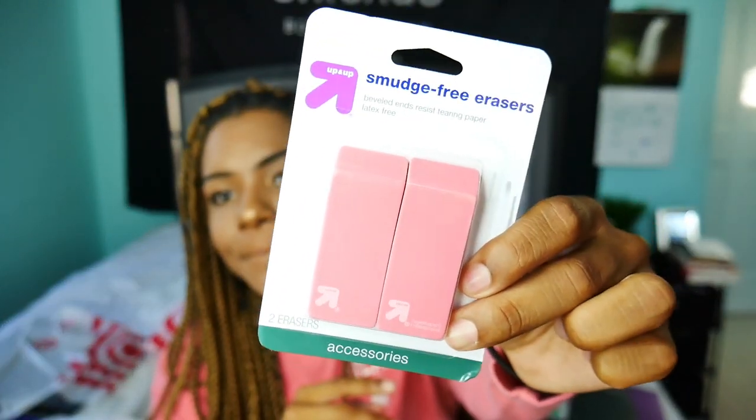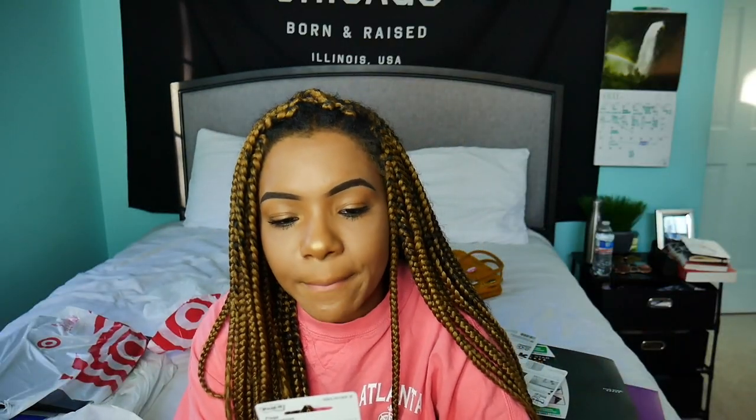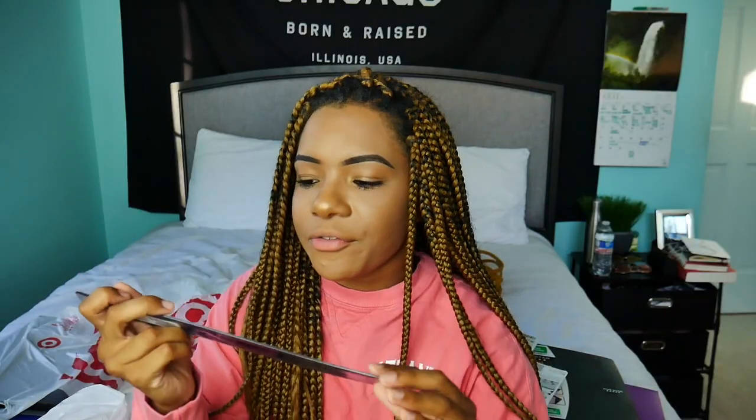Then I got some smudge-free erasers by the brand Up and Up, because my whole life is really a mistake. Then I got some Elmer's Glue — I don't really know what I'm going to need glue for in college, but got to be prepared. It goes on purple and dries clear. I really don't know why you would buy any other glue if you decide to buy glue. We have some Post-it flags — also use these for bookmarks and just tabbing important things. These are a major key. And then I have this flexible ruler by Up and Up.